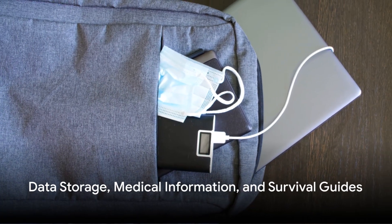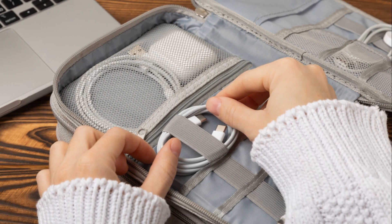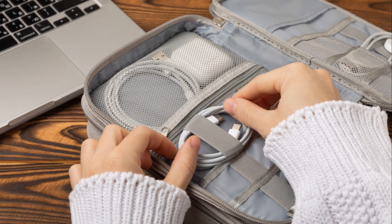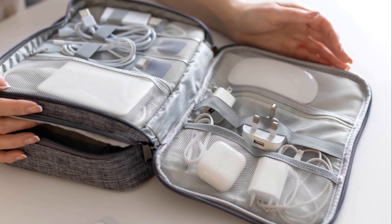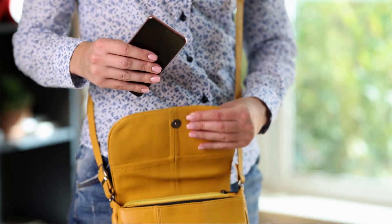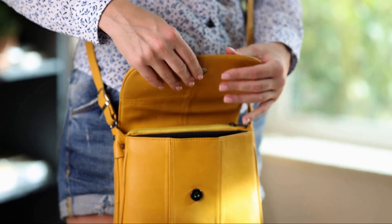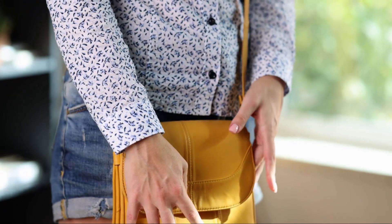Now let's talk about the importance of data. In a world where technology reigns supreme, data is a vital part of our lives. But in a scenario where an electromagnetic pulse or a significant solar flare strikes, you might be left without access to your precious digital information. That's where the Faraday bag — your shield against electromagnetic fields — comes into play.